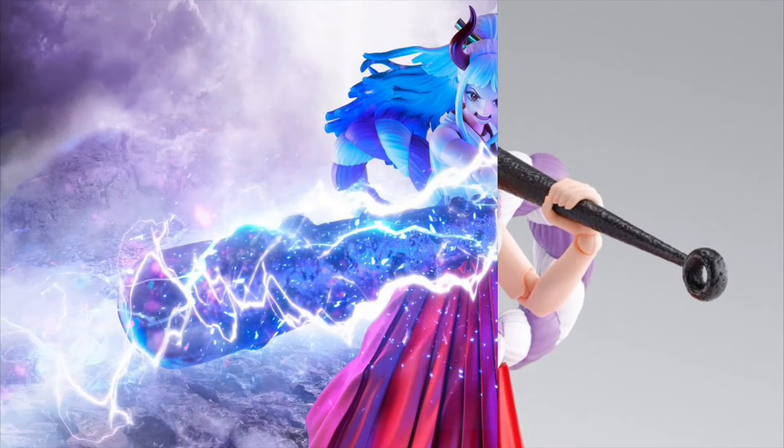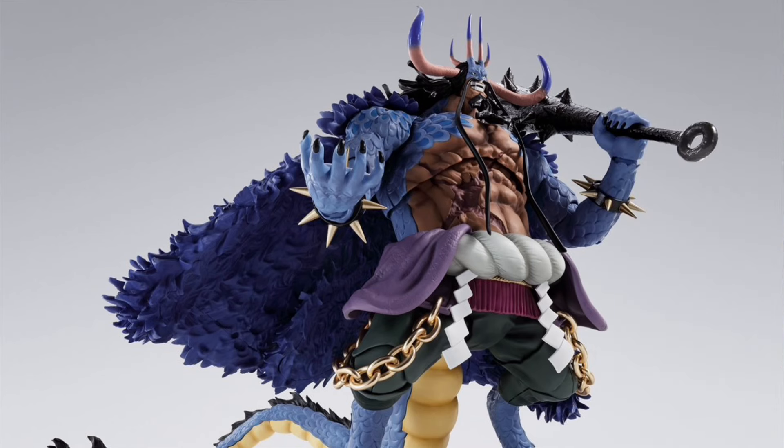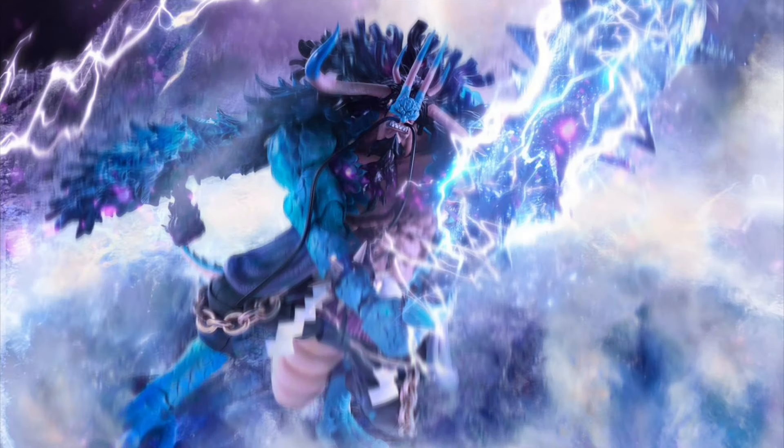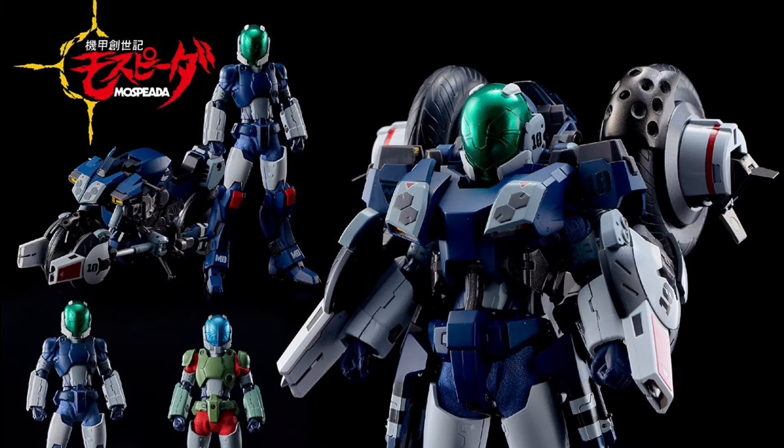Bandai Spirits SHF Yamato reissue and Kaido King of the Beast reissue. Sentinel, Ryobot, Mospeada Yellow reissue.